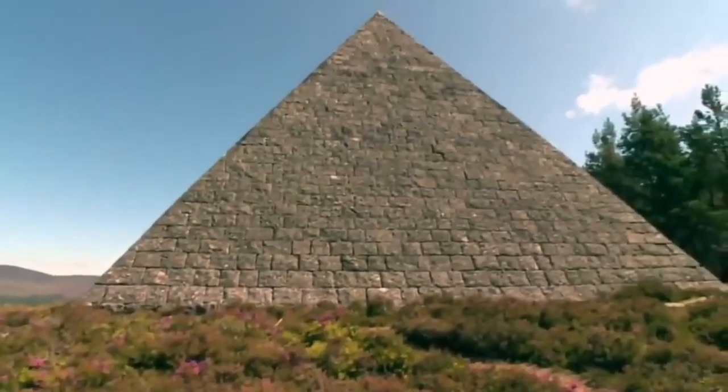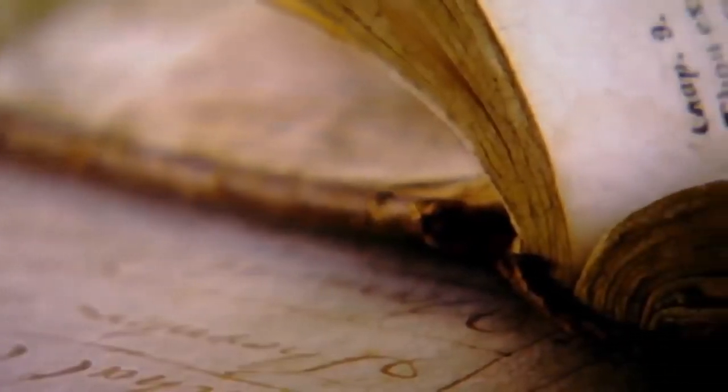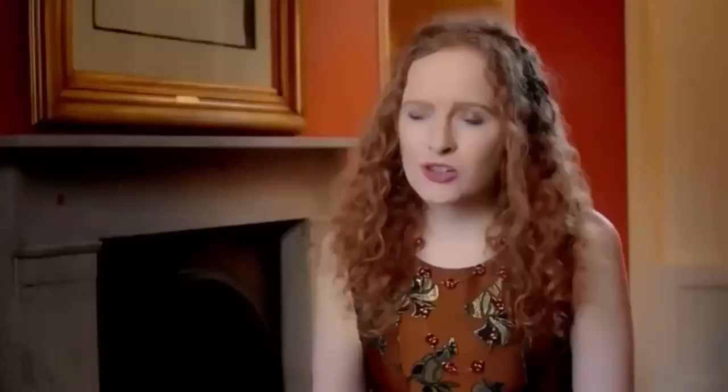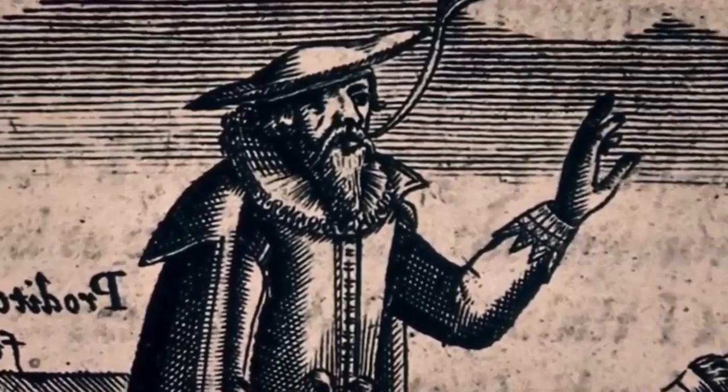While Queen Victoria's journals give us an extraordinary insight into one of our longest reigning monarchs, they could have told us so much more. Why did a royal daughter destroy the evidence of the Queen's secret Balmoral passion? This has led to some historians calling her one of the most appalling people in history. And why did a palace visitor find himself on trial for his life? An invitation to Windsor Castle under Elizabeth I might seem like a dream ticket, but you had to be careful — because there were spies everywhere.